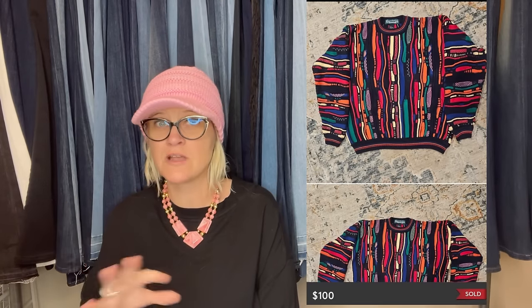Paid $2 to fill a bag, found this Coogee-style sweater, sold within a couple of weeks. Had it listed at $130, took a best offer of $100 on Poshmark. The Coogee sweaters are big money, but even the ones that kind of look similar can sell for a lot of money also.